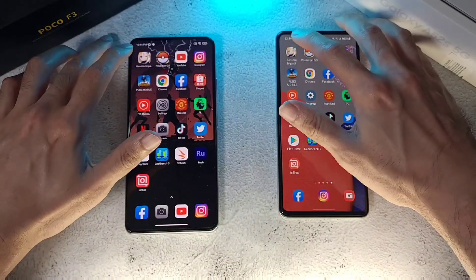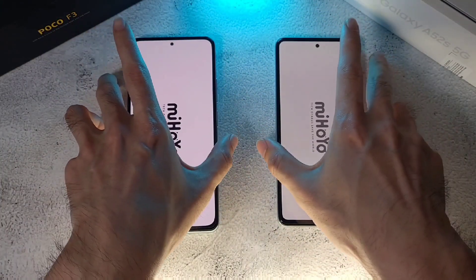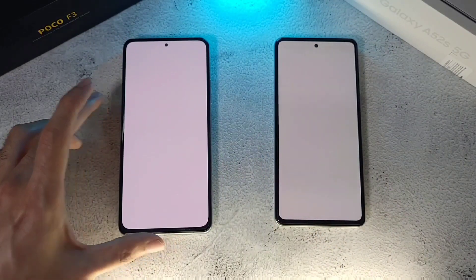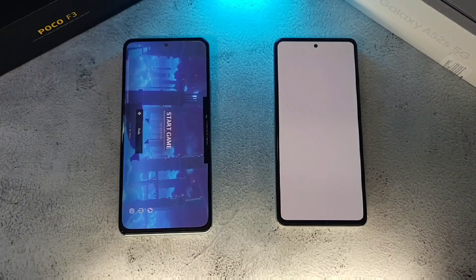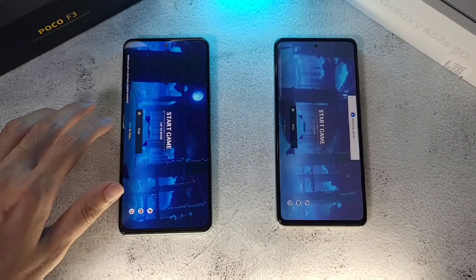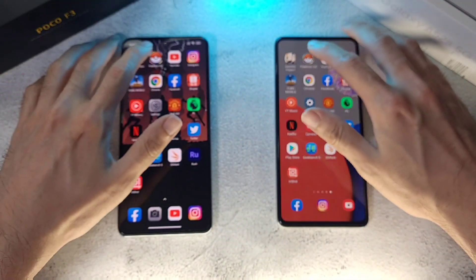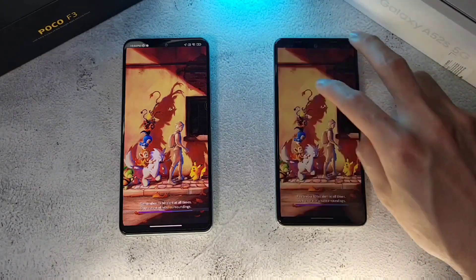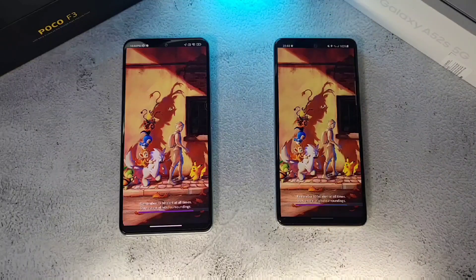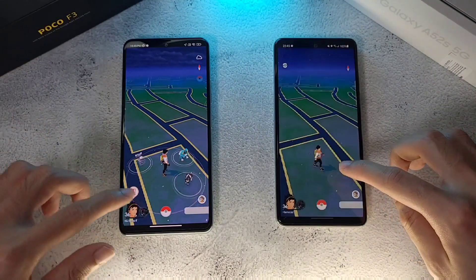Alright, starting the test now. The POCO F3 finishes the first app with the A52s 5G slightly behind. Moving on to Pokemon GO — we can see the Game Booster on the Samsung side and their own gaming mode on the F3 side. Again, the F3 wins this one — no surprises there at all.